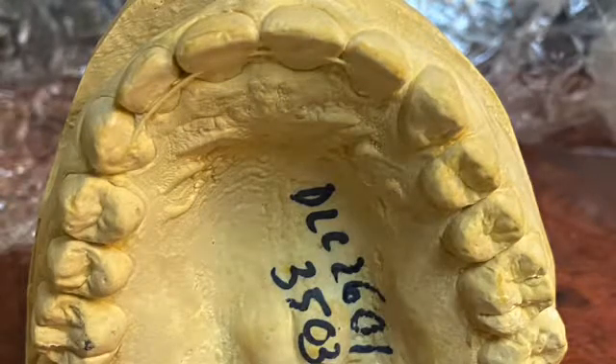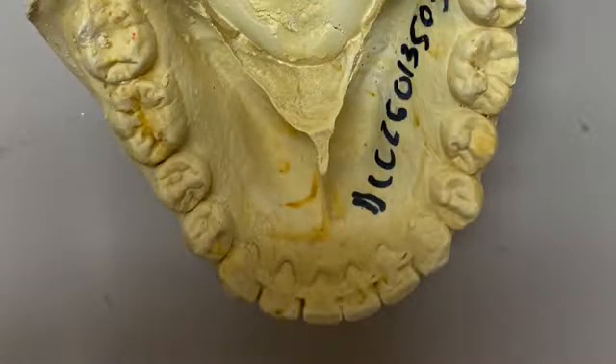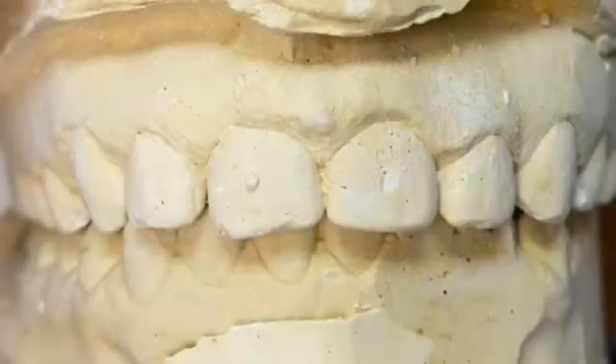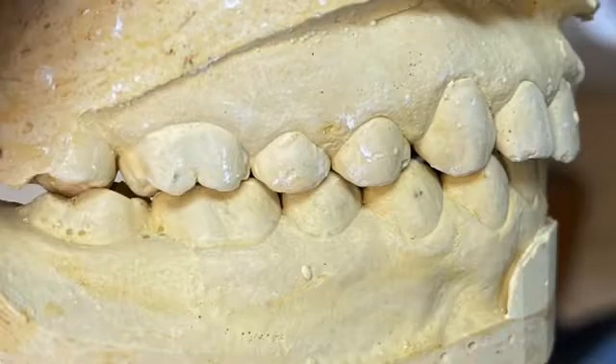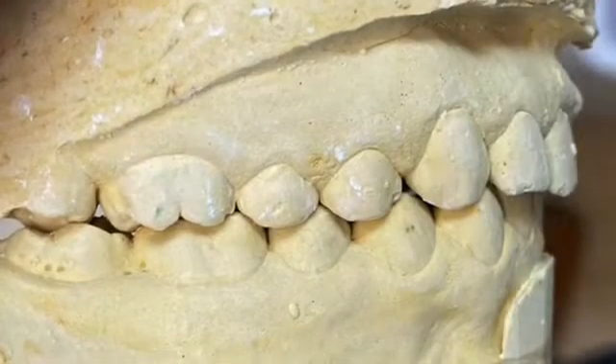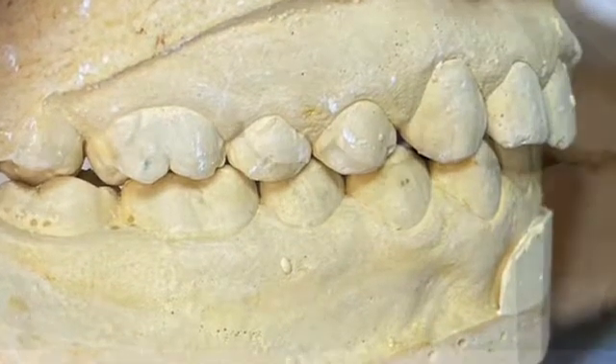On the lower arch, same thing — there is a fixed retainer, and you can see a very thick mandibular arch bony structure. This is the bite of the patient. Look at the sideways: Class 1 occlusion, anterior deep slight overbite, and there is relapse in the anterior.